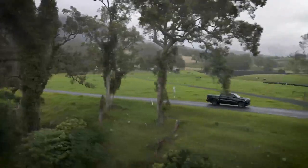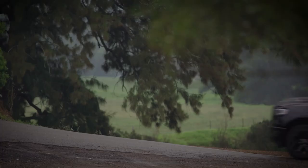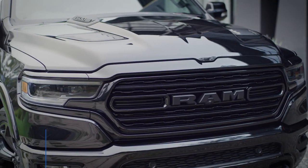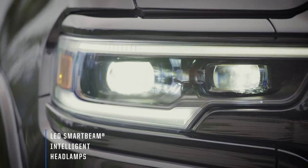It's hard to miss this big black beast. Everywhere it goes, it demands attention by its sheer presence and its V8 Hemi burble. A blacked-out grille, badging and 22-inch rims are perfectly contrasted with the full LED headlamps with signature lighting.